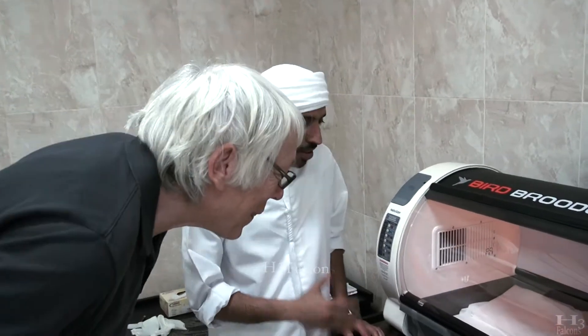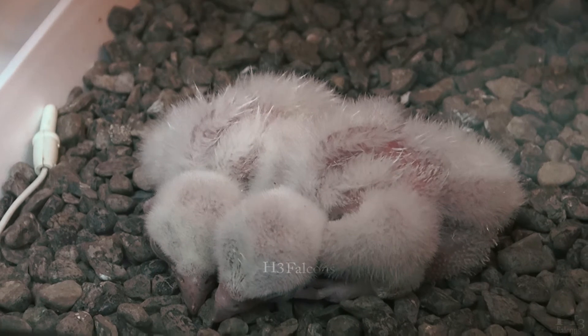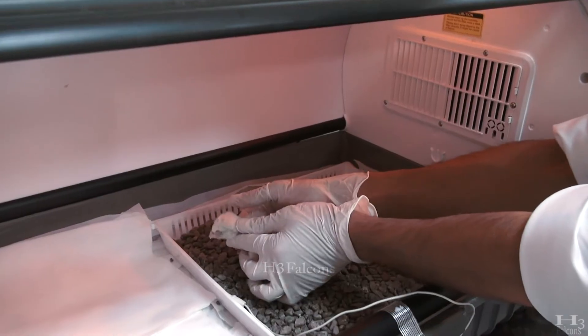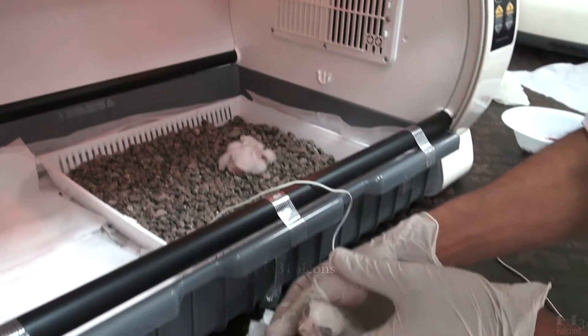The young chicks are moved to the brooder after hatching, and the natural nest is emulated with a gravel substrate. The chicks are removed from the nest for feeding to keep everything very clean.